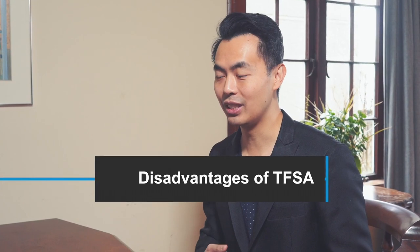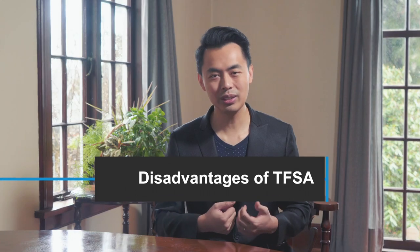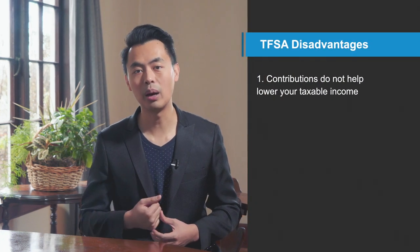And now the disadvantages for TFSA. There's actually only one I can think of, and that's contributions do not help lower your taxable income. All funds are after-tax money, so don't expect any tax refund from the government.